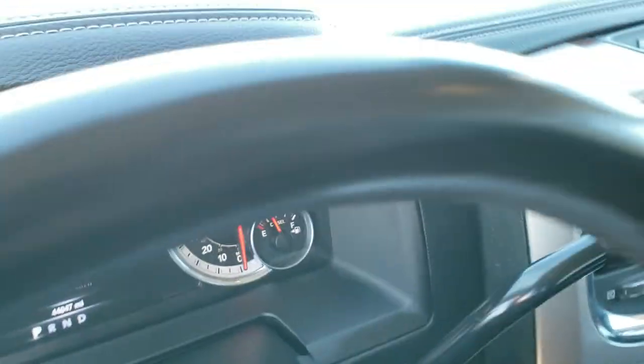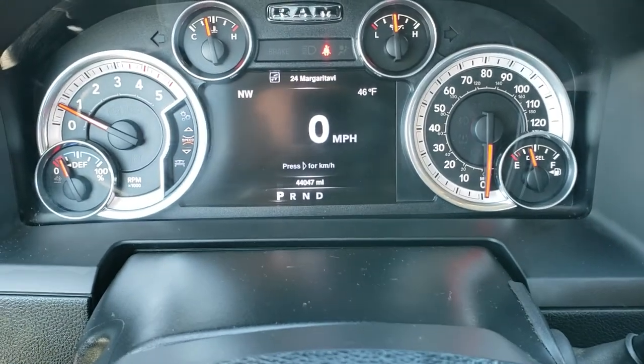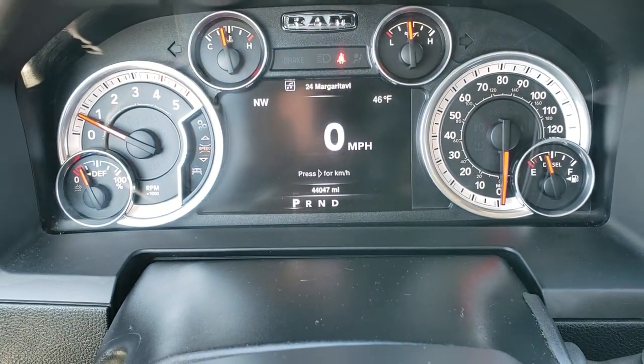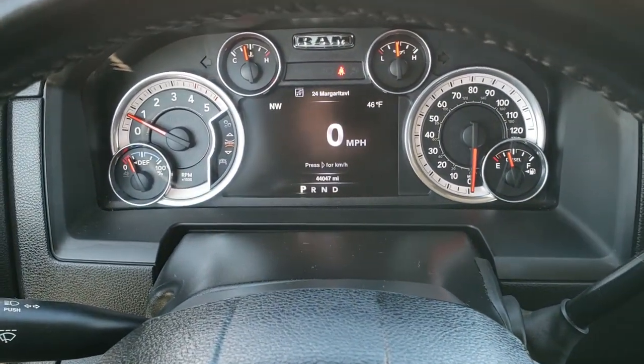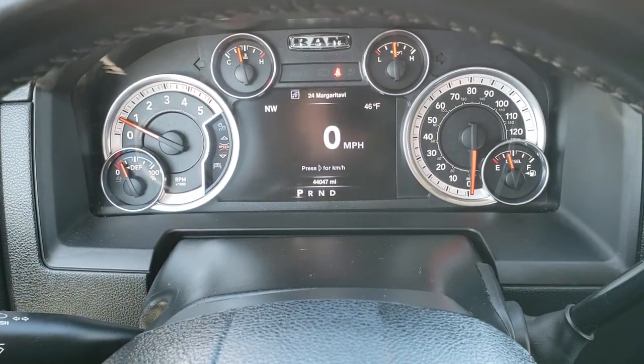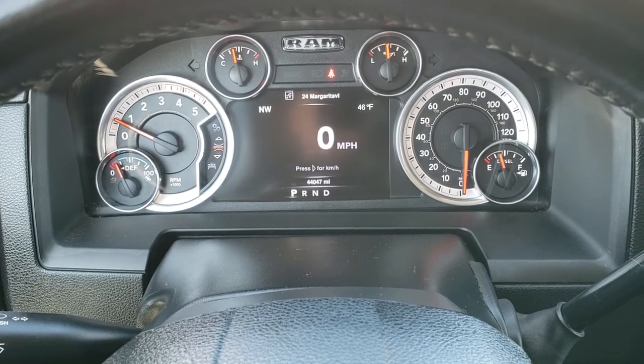As we hop inside here, you can see that this truck has 44,047 miles. You get the seven-inch TFT display — right there you have the outside temp, compass, and your digital speedometer.